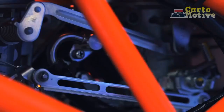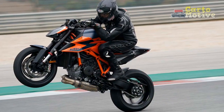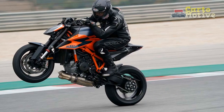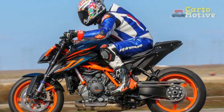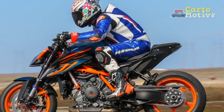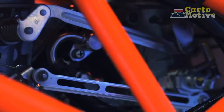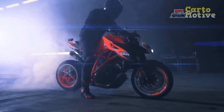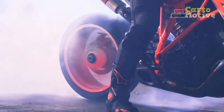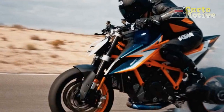Riding Modes and Electronics: the KTM 1290 Super Duke R comes equipped with multiple riding modes, including Sport, Street, and Rain, which allow riders to tailor the bike's performance characteristics to suit different riding conditions. Additionally, the bike features a sophisticated traction control system that adapts to the lean angle, ensuring optimal grip and stability during spirited riding. The cornering ABS provides an additional layer of safety, offering confident braking even when leaning into corners.